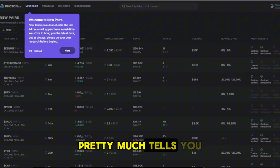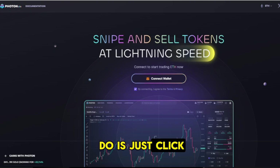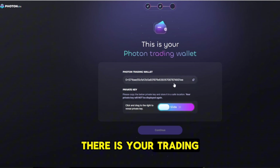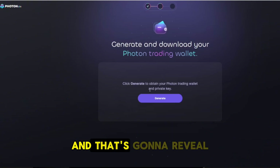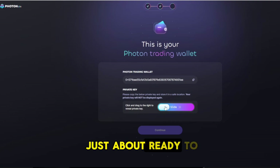All right — go to the link I provided and this screen will pop up. Click the Connect Wallet button to connect your MetaMask wallet to Photon, which will prompt you to create your wallets. This allows you to generate and download your Photon trading wallet. Hit Generate and there is your trading wallet address — this is where you'll send Ethereum or Base directly. Then slide that notch to reveal your private key. Open MetaMask, go to Import, and import that private key — and you're ready to go.